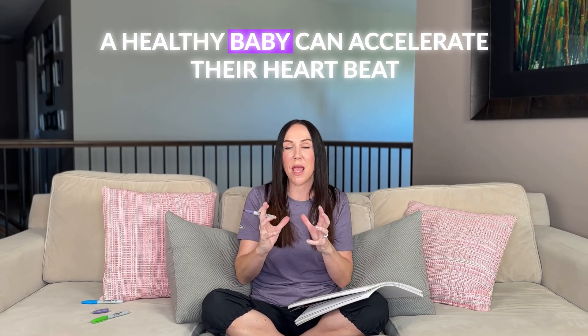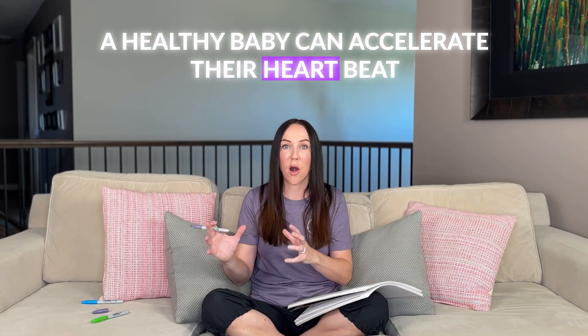We expect to see that increase in heart rate because a healthy baby can accelerate their heartbeat. And in that 20 minutes, fingers crossed, we would like to see at least two of these accelerations of their heartbeat above their baseline.